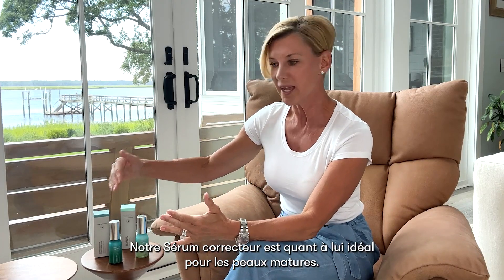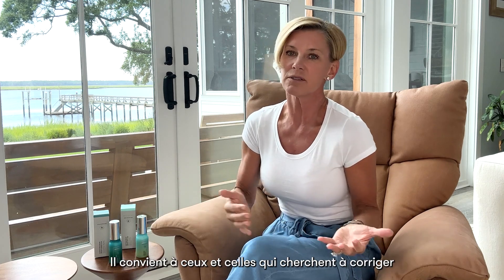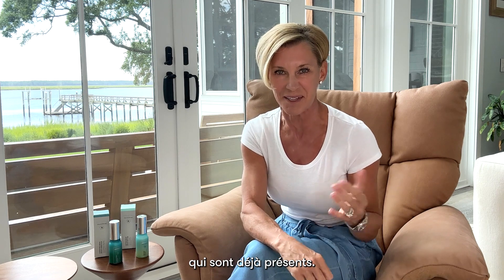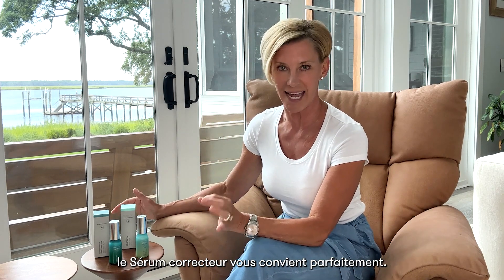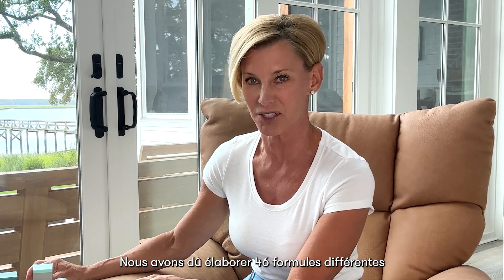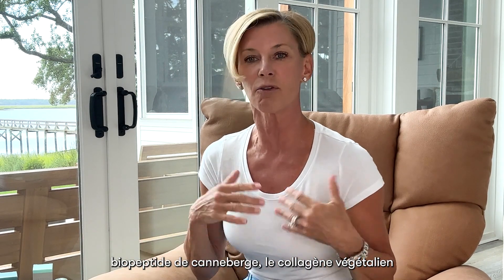Our Correcting Serum is great for our mature skin — those of us that are looking to correct those signs of aging that have already started to show. So if you use Signature Select Serum with anti-wrinkle and firming amplifiers, the Correcting Serum is excellent for you. It actually took 46 different formula iterations to get this particular product right. Key ingredients in our Correcting Serum that are not in our Defying are cranberry biopeptide, vegan collagen, and fermented oligopeptide.